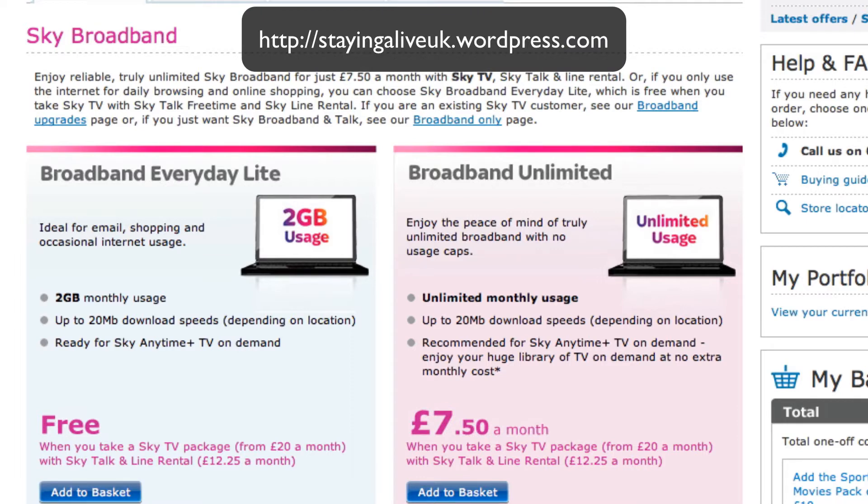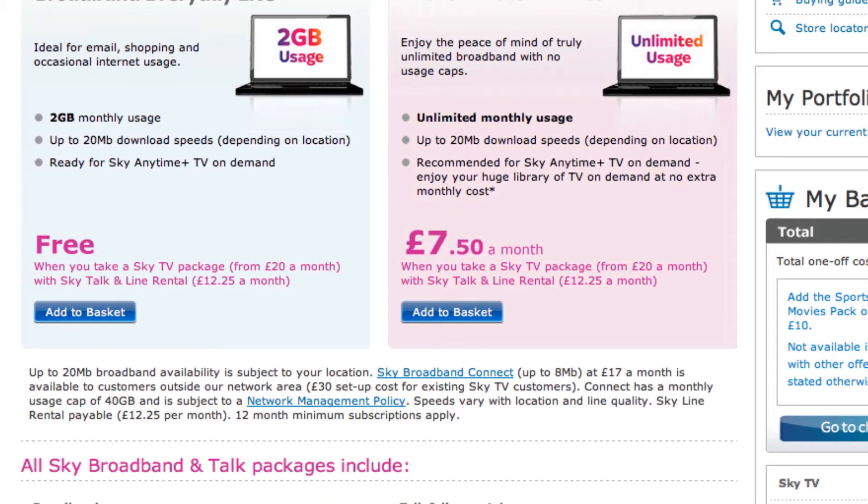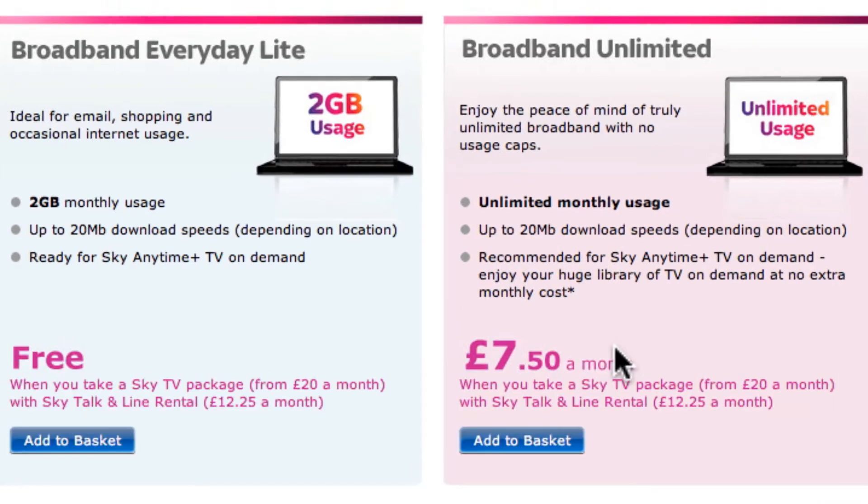So here are the Sky Broadband offers that are available. The one I'm interested in is the unlimited monthly usage — very clear here: Broadband Unlimited, unlimited monthly usage, up to 20 megabytes download speed. It's recommended for any Sky Anytime TV on demand.